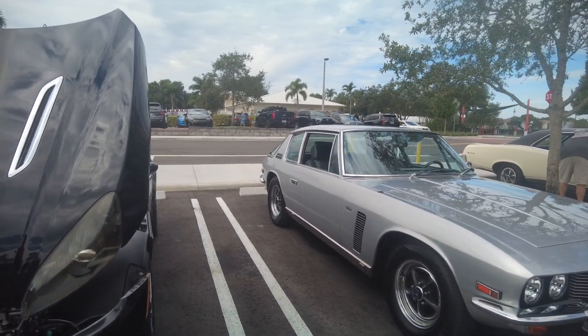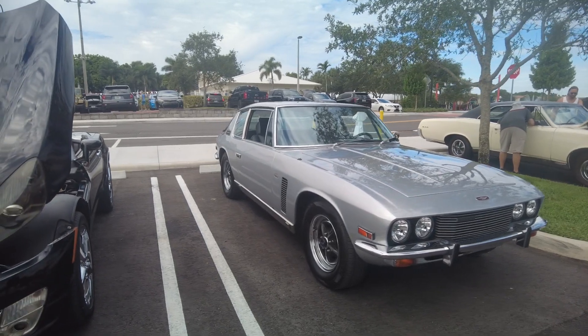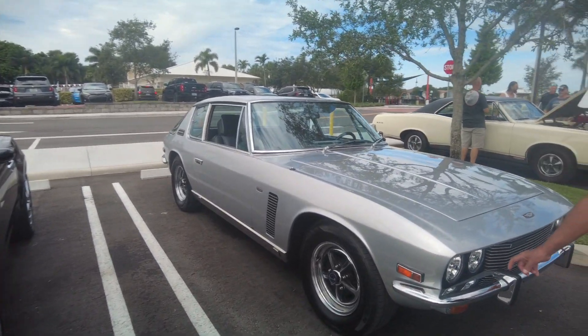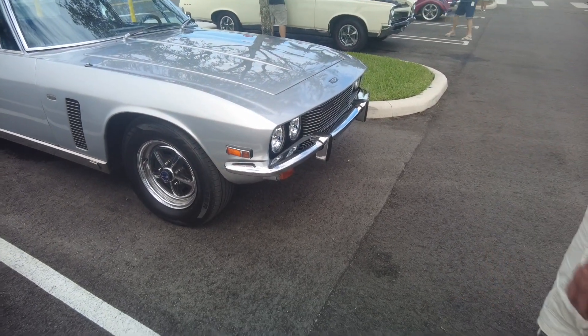The Series 1 had a completely different dash and it was real cool. I don't know if I've ever seen a Series 1. I'm going to look them up. And these overriders are pointed, but that's about the difference with them.